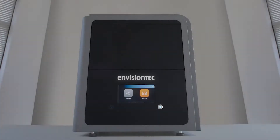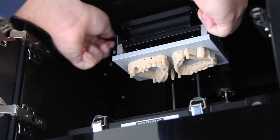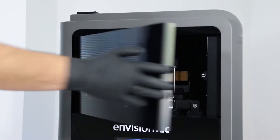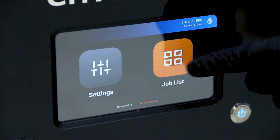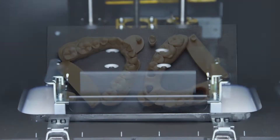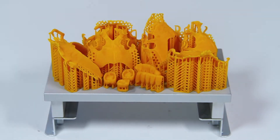From the original innovators of DLP 3D printing comes the D4K Pro, a professional desktop DLP 3D printer featuring the highest resolution available anywhere. Designed for use in small labs and chair-side offices, the D4K Pro is compatible with over a dozen different materials available for dental indications, from models to full dentures and everything in between.